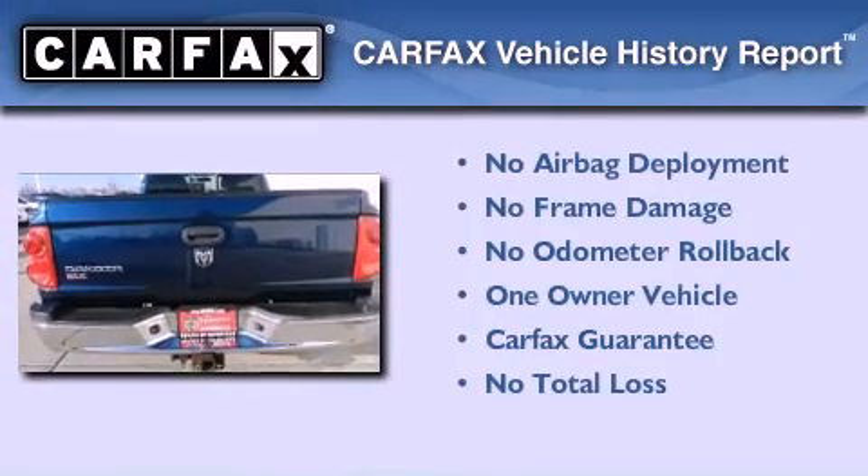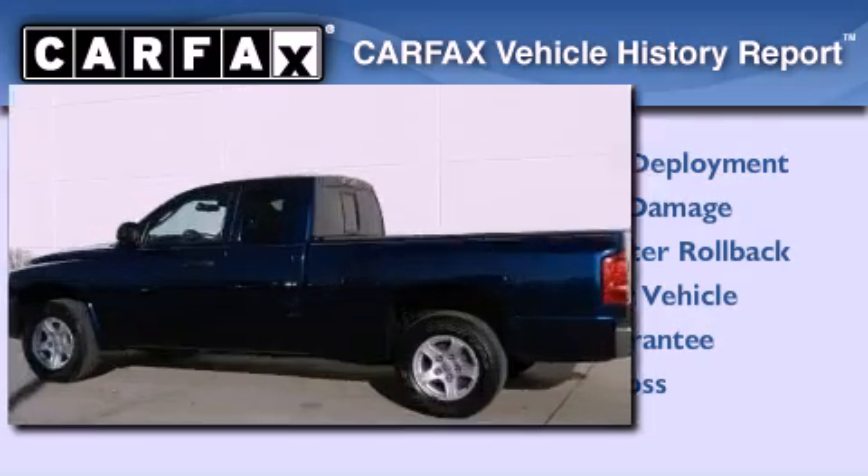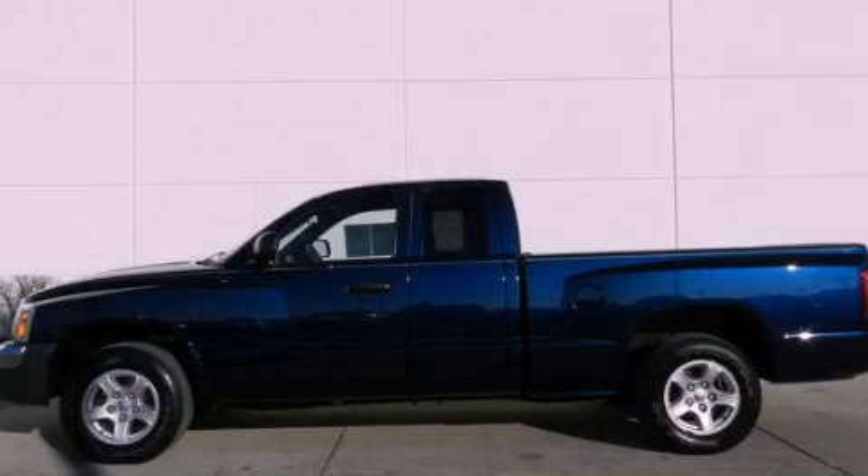This Dodge has had only one owner, and it qualifies for the Carfax buy-back guarantee. This vehicle is sure to sell fast. Call and arrange your test drive today.